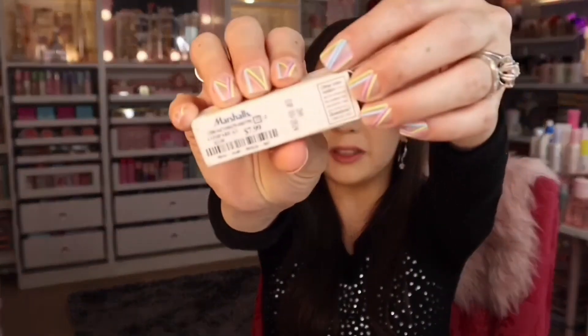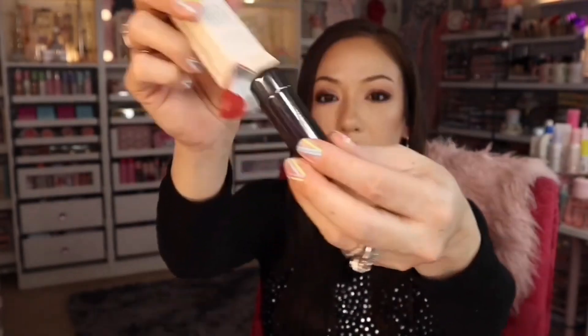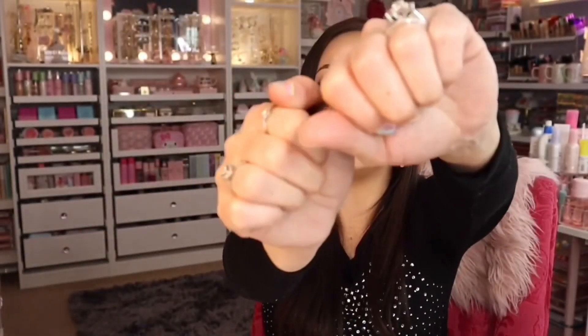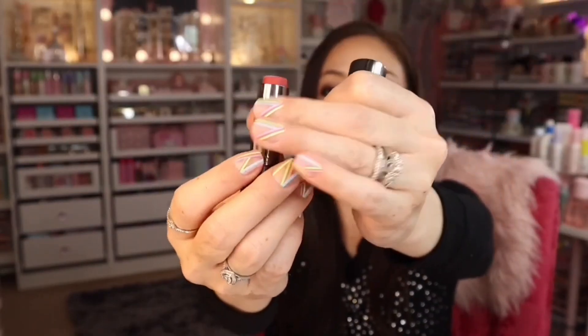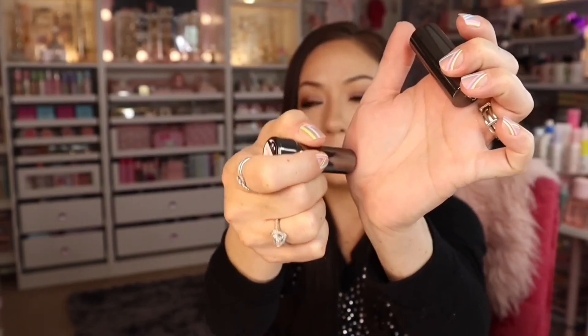The next lipstick is Perricone MD, also $7.99, in the shade Berry. You twist it off — it goes on quite sheer. You could even use it for your cheeks it's so sheer, but it does have a gloss to it. Both lipsticks are pretty. Marshall's has a lot of lipstick colors from these brands, so go check out your local Marshall's.